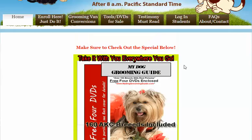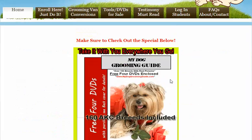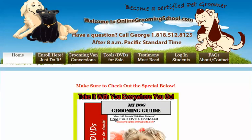I'm glad you're here. Please do take a free test drive, visit us at OnlineGroomingSchool.com. Thank you for watching, folks. Bye-bye now. Oh, by the way — subscribe!